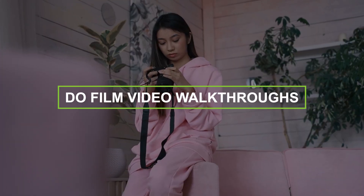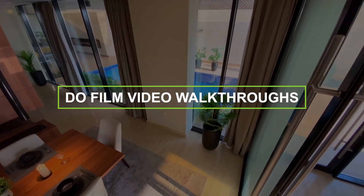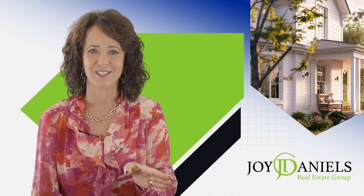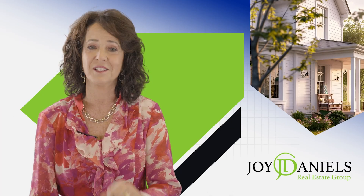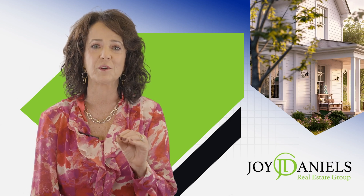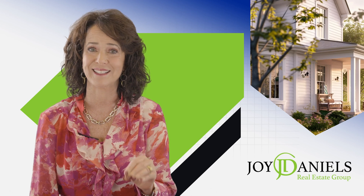Number one: do film video walkthroughs. Especially as virtual home buying becomes increasingly popular, your home will get more views and interaction if you have videos. Video tours can usually be filmed by somebody who works with your real estate agent. These are compelling and add value to your listing.